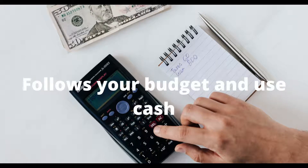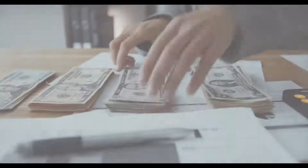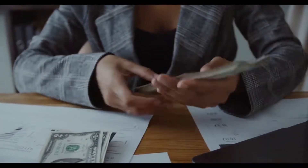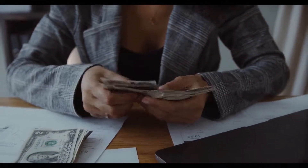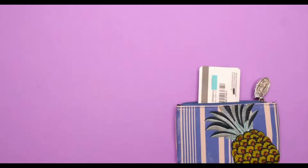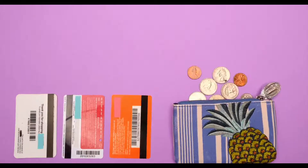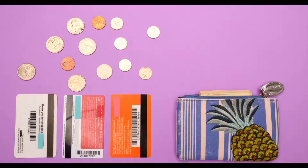Number two is to follow your budget and use cash. Before you even make a list, you need to know your budget. Once that is set, get cash. Leave the credit cards at home. You'll think more about every purchase and reduce impulse shopping if you have cash. There is no way you can overspend as you don't have money to do it.